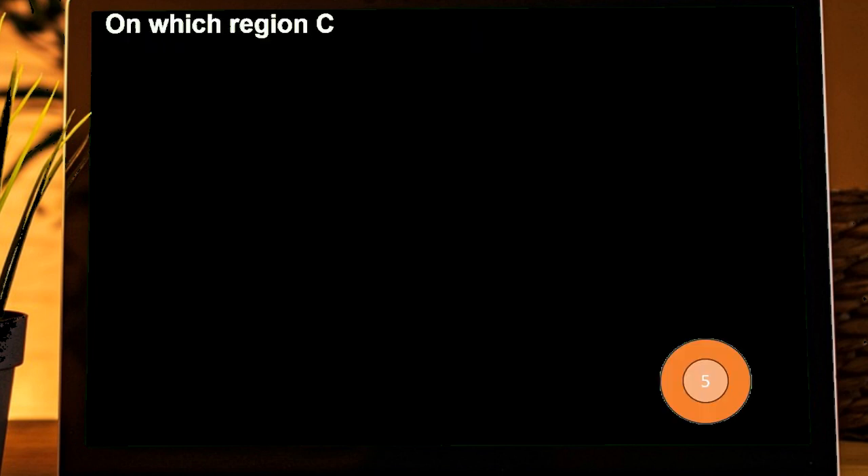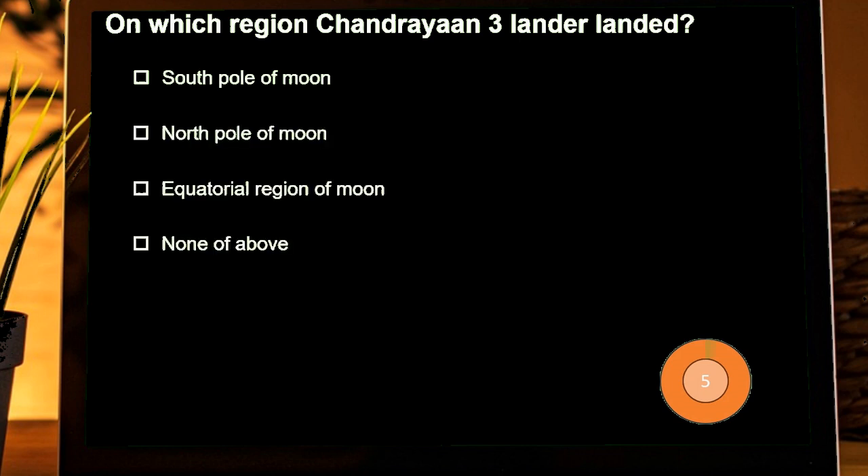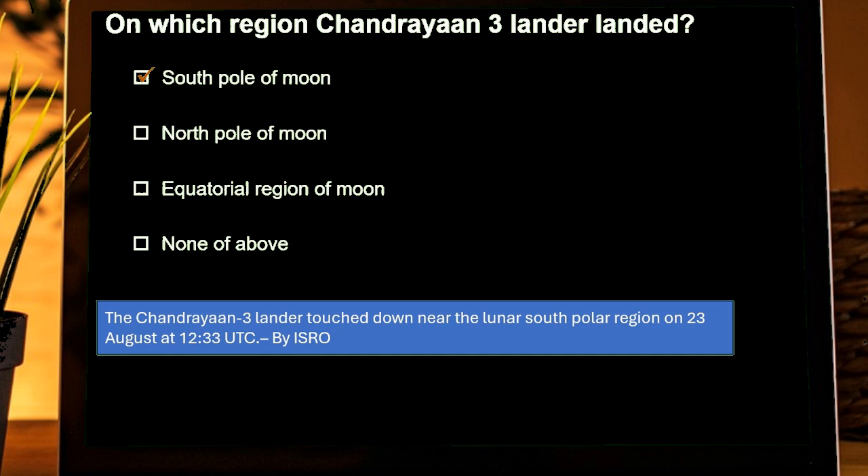In which region did the Chandrayaan-3 lander land? Options are: South pole of the Moon, North pole of the Moon, Equatorial region of the Moon, None of these. Correct answer is South pole of the Moon.